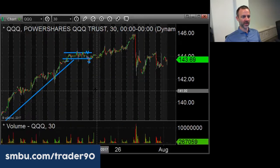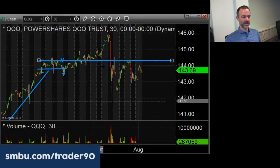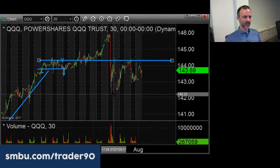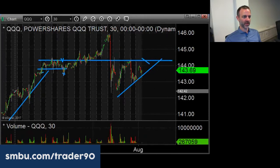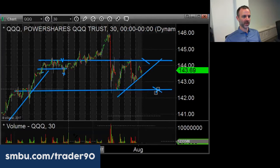Apple reports earnings after the close, so that's going to determine the fate of the QQQs. This area is really messy. If Apple initially pops and you see the QQQs go to 144.30, when Apple fails at that spot, that's the place to short it — about two dollars of downside.